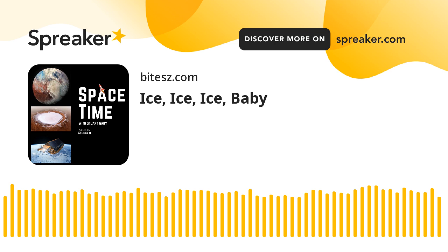And that's the show for now. Spacetime is available every Monday, Wednesday, and Friday through Apple Podcasts, iTunes, Stitcher, Google Podcasts, Pocket Casts, Spotify, Acast, Amazon Music, Bytes.com, SoundCloud, YouTube, your favorite podcast download provider, and from SpacetimeWithStewartGary.com. Spacetime is also broadcast through the National Science Foundation on Science Zone Radio and on both iHeartRadio and TuneIn Radio. You can help support our show by visiting the Spacetime store for promotional merchandising, or by becoming a Spacetime patron, which gives you access to triple-episode commercial-free versions of the show, bonus audio content, access to our exclusive Facebook group, and other rewards. Just go to SpacetimeWithStewartGary.com for full details.